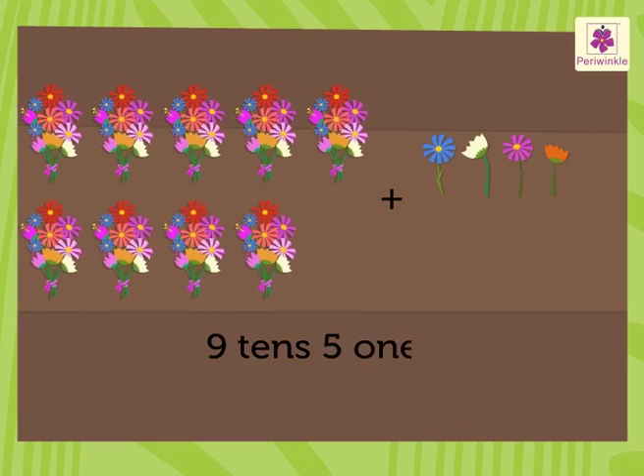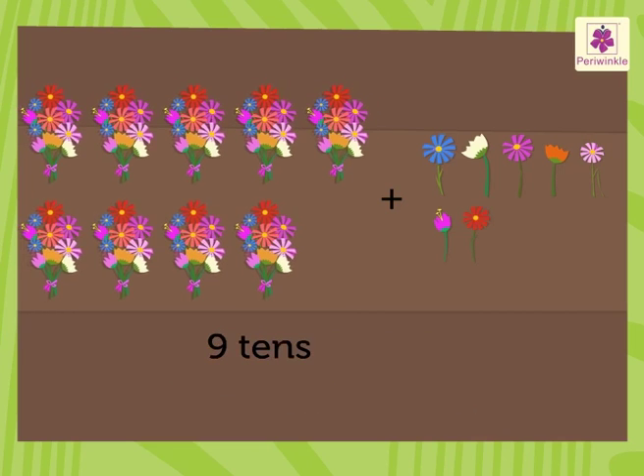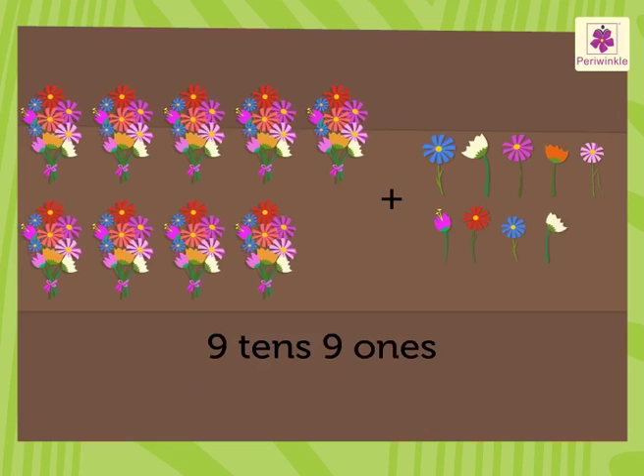9 tens and 5 ones is 95. 9 tens and 6 ones is 96. 9 tens and 7 ones is 97. 9 tens and 8 ones is 98. 9 tens and 9 ones is 99.